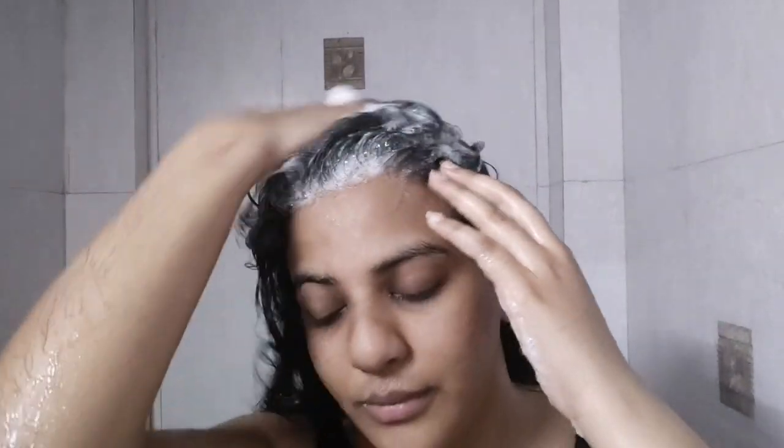Now if you have oily scalp like I do, and you get a lot of build-up and greasy scalp, then you don't need to be scared of sulfates — that is SLS in the ingredient list — because this will help to properly clean your scalp. Now I apply this everywhere on my scalp and I avoid my hair strands because I have dry frizzy hair, and when I wash off the shampoo it also kind of washes my strands with it. So the contact with the shampoo is less.